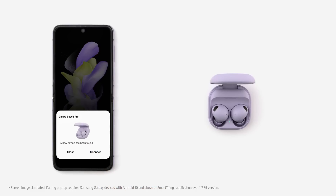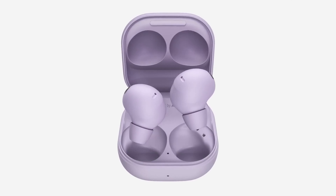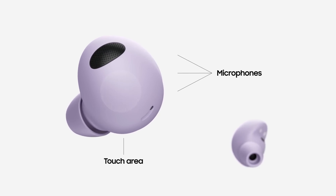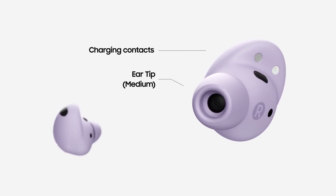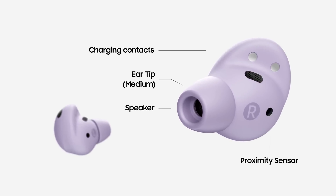The Galaxy Buds 2 Pro also support high-resolution audio codecs such as SBC, AAC, and AptX Adaptive, which further improves the sound quality. The Galaxy Buds 2 Pro have active noise cancellation (ANC) that blocks out ambient noise. The ANC performance is very good, and it is able to block out a wide range of noise from low rumbles to high-pitched voices.